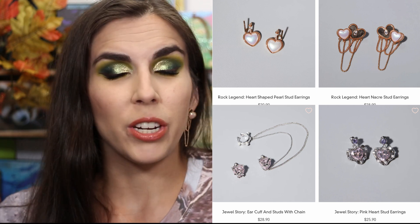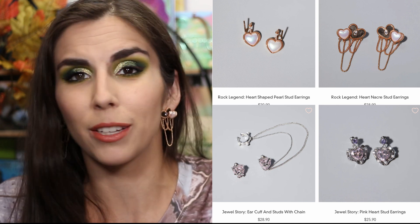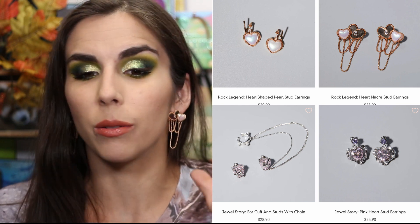If you missed it, Odin's Eye came out with the Stone and Rock palette and the Jewels and Gem palette — two new palettes from Odin's Eye, along with a bunch of jewelry, which I am wearing one of them today.